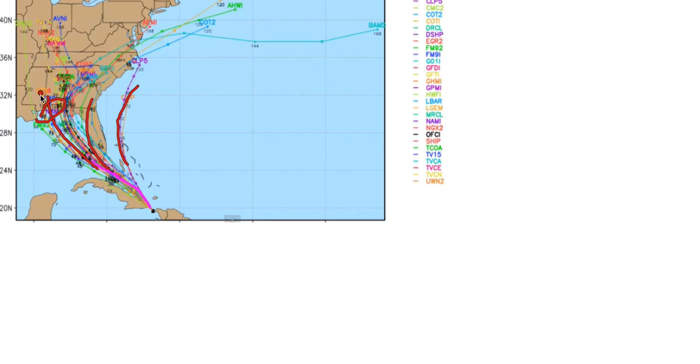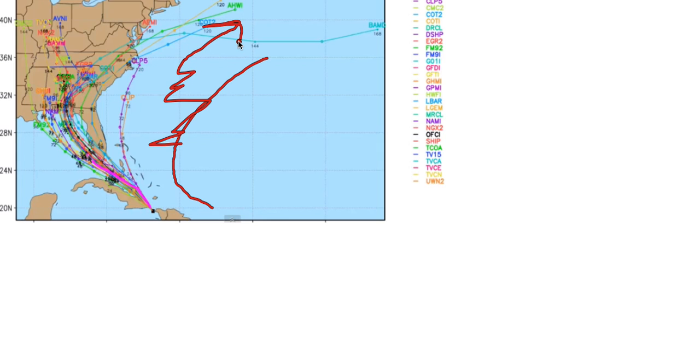Right now the chances of that Gulf scenario happening are still fairly low. The most likely outcome is the system moves into the southeastern Bahamas, then either pulls out towards the northeast — which is less likely — or basically stalls out east of the United States between Hatteras and Bermuda, then possibly gets picked up by a trough later next week and moves out to sea.